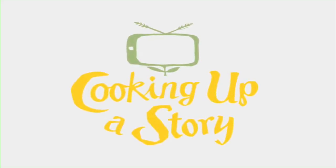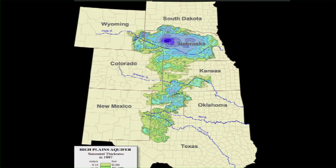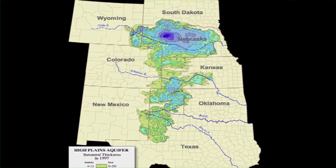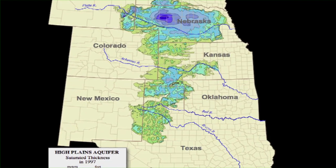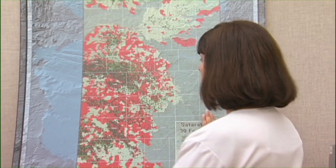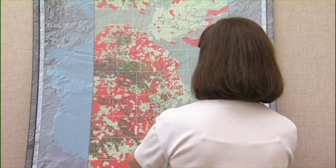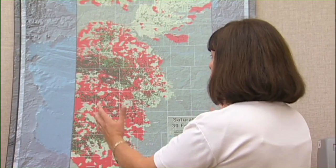The Ogallala Aquifer extends all the way up into South Dakota, Nebraska, and Kansas, and they have a lot more water in some areas than we do here in West Texas. The Ogallala Aquifer in the southern part of Texas is cut off by the area over here that's been drained and eroded, and over here by the Pecos River. So really this is the only extent that's left — we're not getting recharge anymore from the Rocky Mountains.